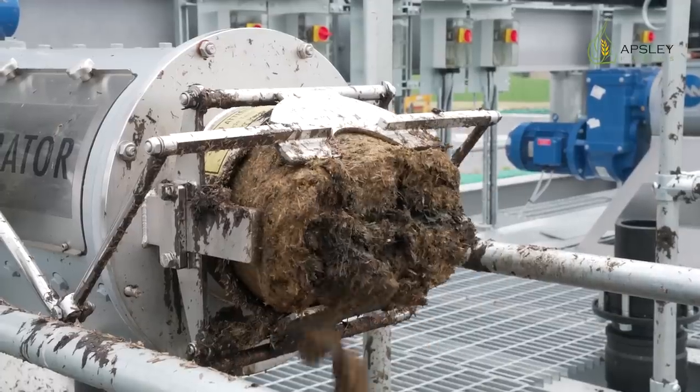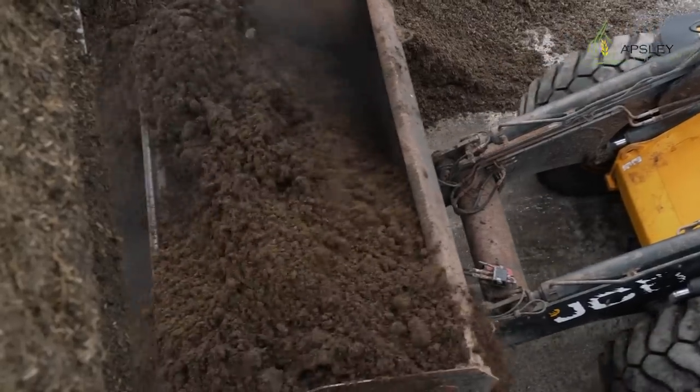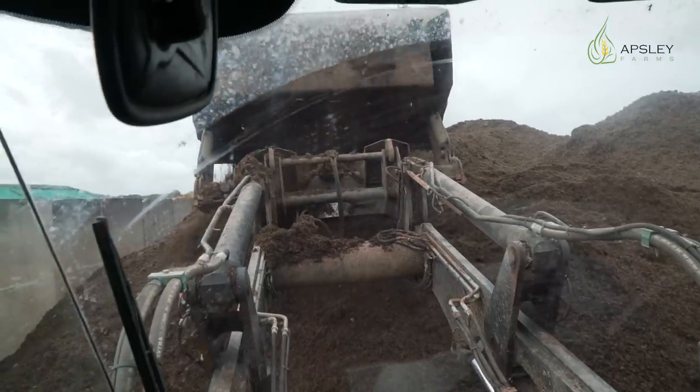Behind me, we have the solids separated from the liquids. This will then be stockpiled on the side of a field and spread. It's a very valuable fertiliser.